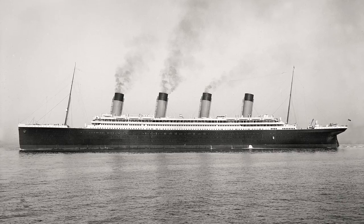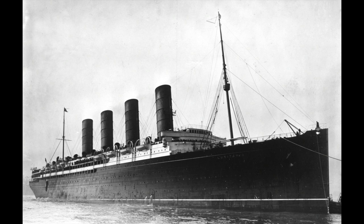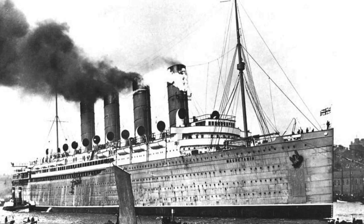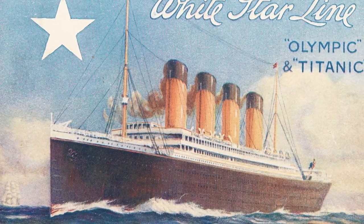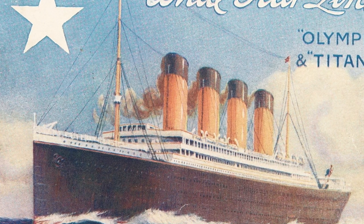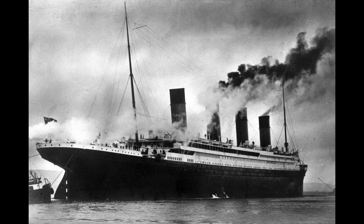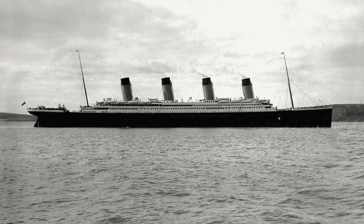They noticed that these companies' four-funnel ships were more popular among the public than their other ships with fewer funnels. So the White Star Line concluded that the more funnels a ship had, the more keen the public's eye was to travel on board. It's also important to note that the Lusitania and Mauretania needed all four funnels since they were some of the fastest ships on the Atlantic. However, the White Star Line wasn't going for speed with their Olympic-class ships — they aimed for size and luxury. Since they didn't need four funnels, they decided to add a fourth dummy funnel to entice the public.